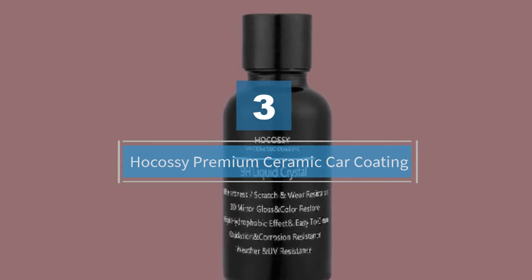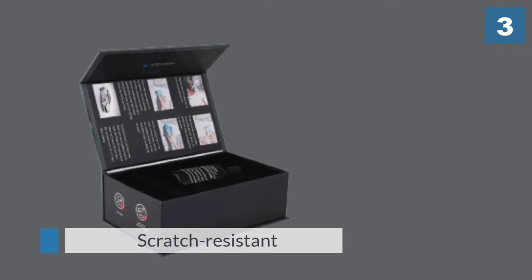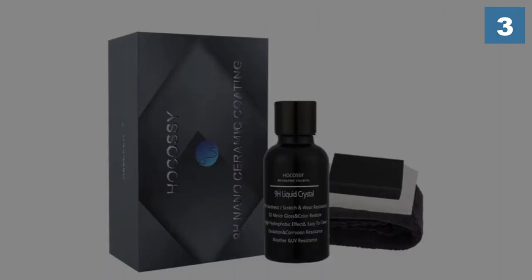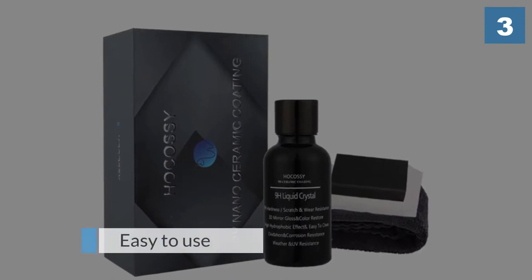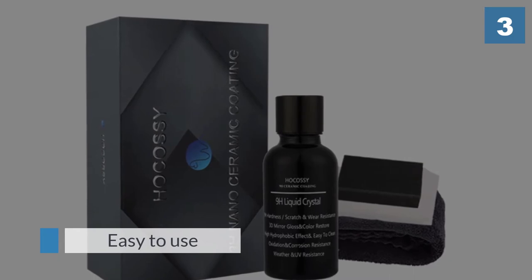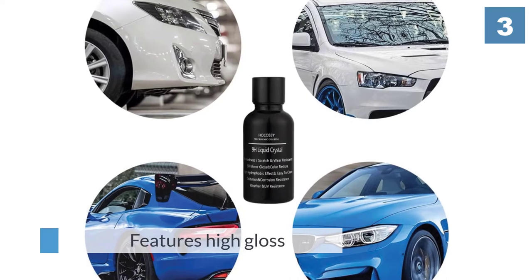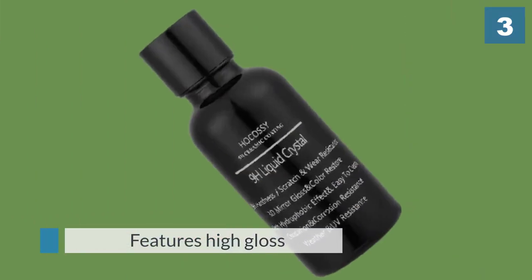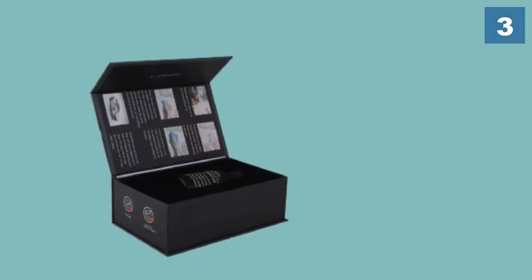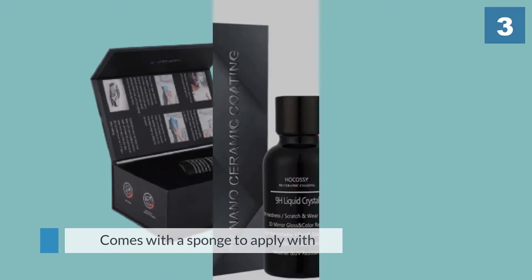Number three: for a ceramic coating that is all about extreme durability without the extreme price tag, check out the Hokasi Super Ceramic Coating. Creative descriptors like diamond hardness aren't too far off the mark in conveying what this coating offers. The finish coat does a good job of repelling water, resisting scratches, and combating UV damage — even more than popular waxes alone. Like many ceramic coating solutions, patience is key with this one.